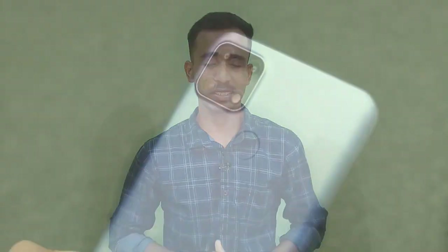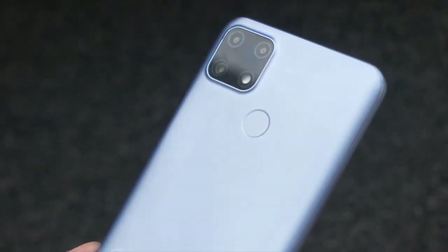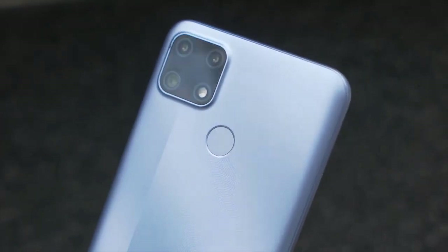This smartphone supports 4G network with dual SIM card slot. It also features dual-band Wi-Fi for better speeds, Bluetooth 5.0, GPS, radio, USB 2.0 with OTG support, and a USB Type-C port.